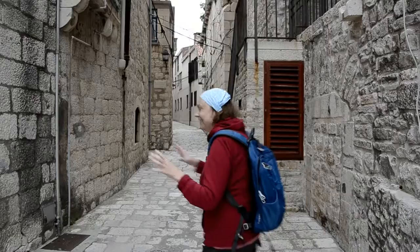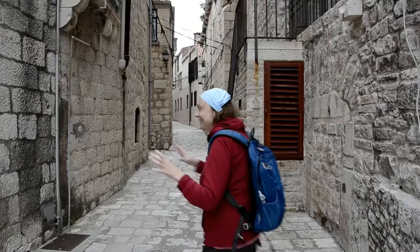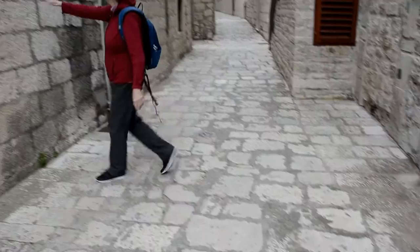We wanted to explore more of the old town. These little sidewalks are made from cobblestones — look at them, they're awesome. Everywhere you look, there's history.